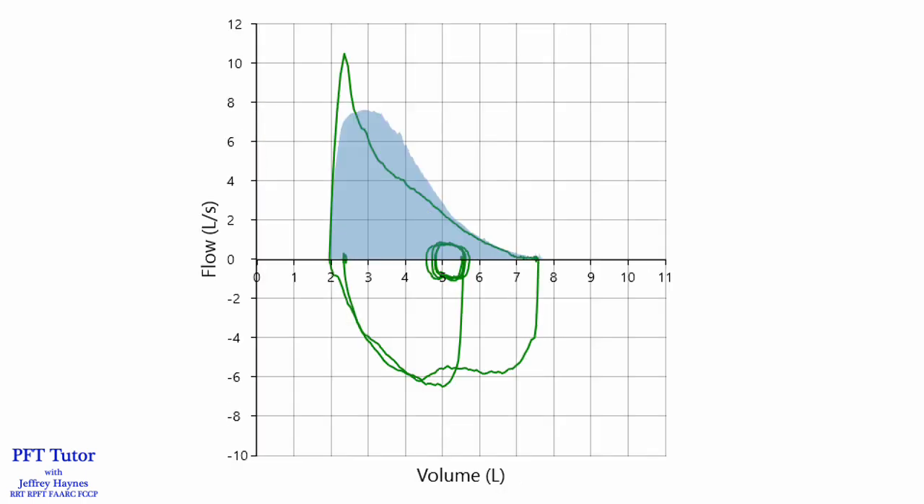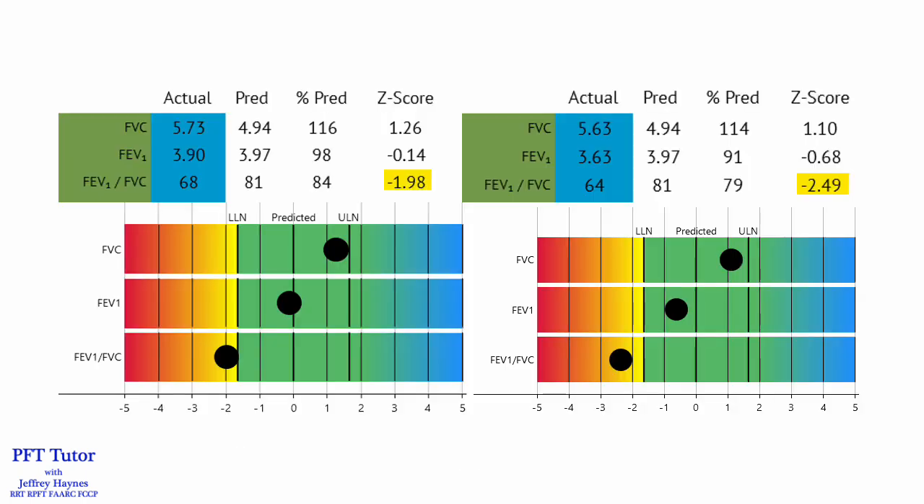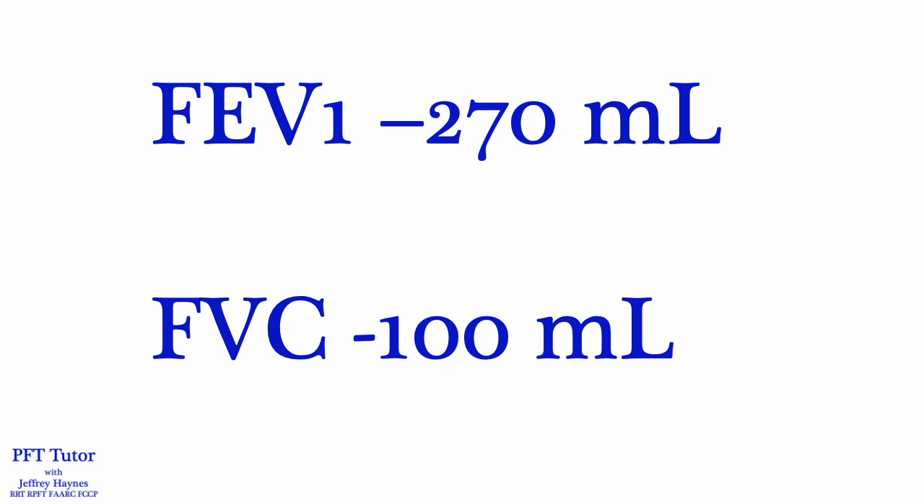The first effort is shown in the shaded area. A subsequent maneuver performed with a more explosive blast has a higher and spiked peak flow, and that's what maximum effort looks like. With a higher peak flow, both the FVC and FEV1 are lower. With the lower peak flow, the FVC was 5.73; with the higher peak flow, it was 5.63. With the lower peak flow, the FEV1 was 3.90 liters, but with the higher peak flow it was 3.63 liters. The degree of airflow obstruction got worse, declining from 68% to 64%, and the Z-score becoming more negative from minus 1.98 to minus 2.49. The FEV1 was affected more, with a reduction of 270 mLs, where the FVC declined only 100 mLs.